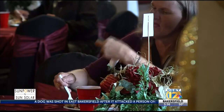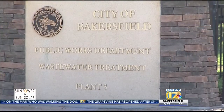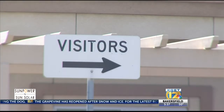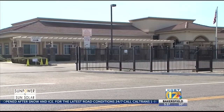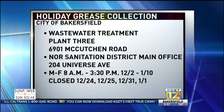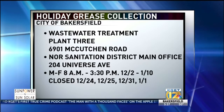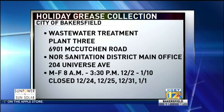After you've done your holiday cooking, if you have leftover grease, don't dump it — take it to the city of Bakersfield drop-off points. Once again this year, the city is collecting grease at its Wastewater Treatment Plant 3 at 6901 McCutcheon Road. You can also drop off grease at North of the River Sanitation District's main office at 204 Universe Avenue. Both spots will take grease beginning Monday, December 2nd, Monday through Friday from 8 a.m. to 3:30 p.m. through January 10th. The event is closed December 24th, Christmas Day, New Year's Eve and New Year's Day. For more information, call 326-3249.